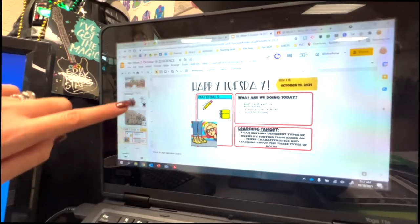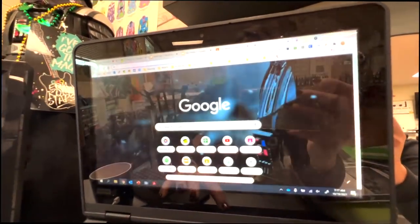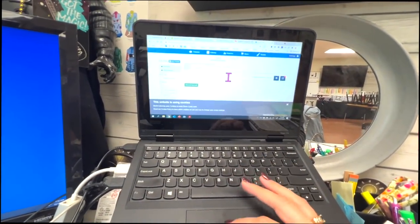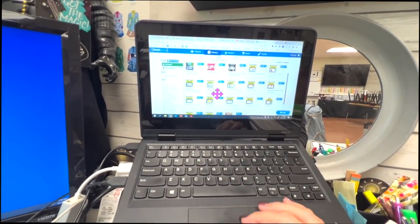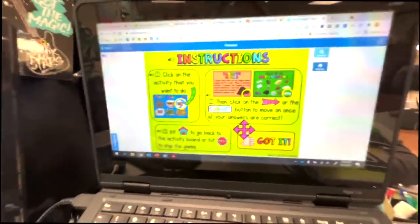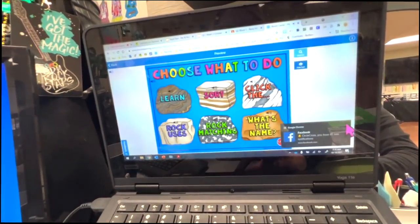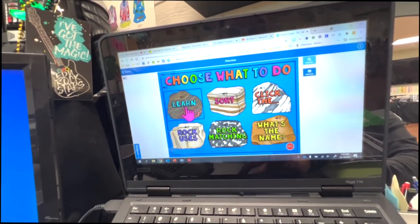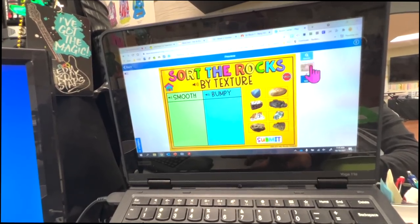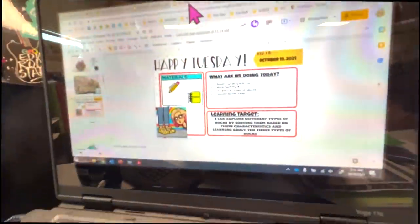Today we're starting with a warm-up on Boom Cards. If you don't know what Boom Cards is — I don't have the patience to make any myself, but the pre-made decks are really awesome. This is the deck we've been using this week. The kids warm up on Boom Cards every day and by the end of the week their score keeps going up. They can click on different activities like sorting rocks by bumpy, smooth, and things like that.